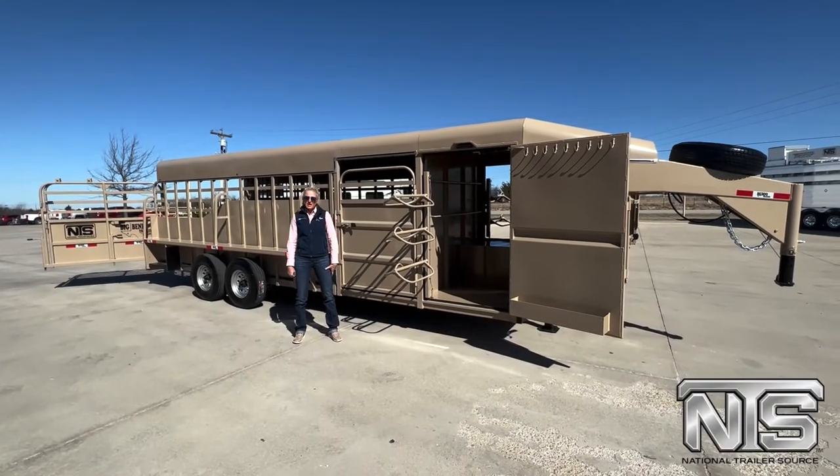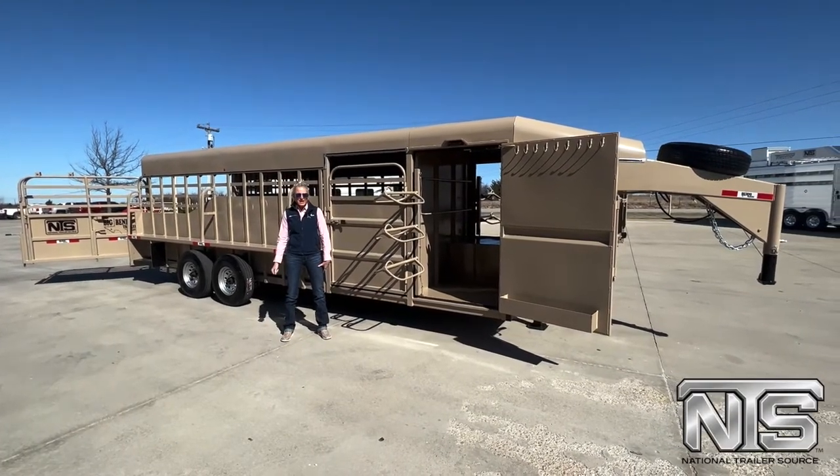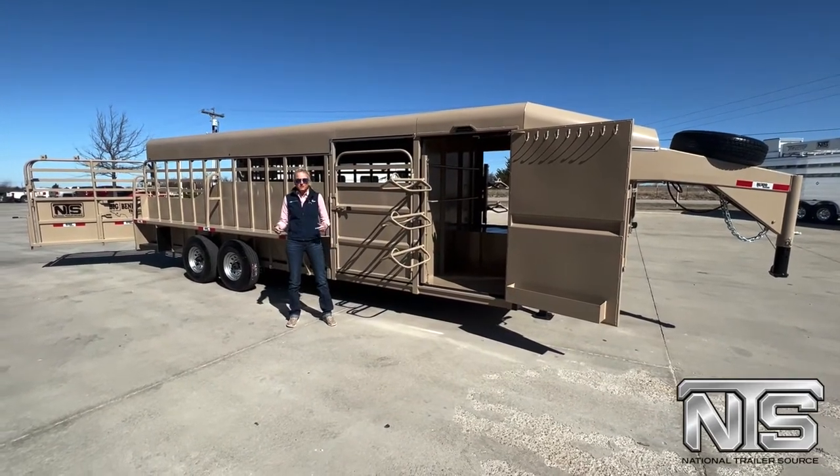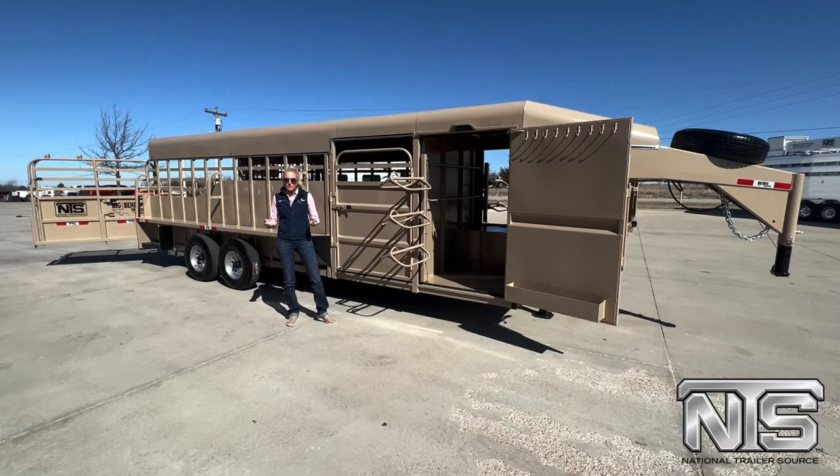Hey guys, this is Ann with National Trailer Source here in Decatur, Texas today. We just got this new Big Bend in and I just wanted to show you some of the features that are available.